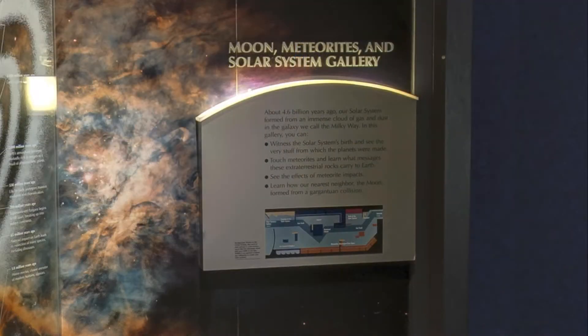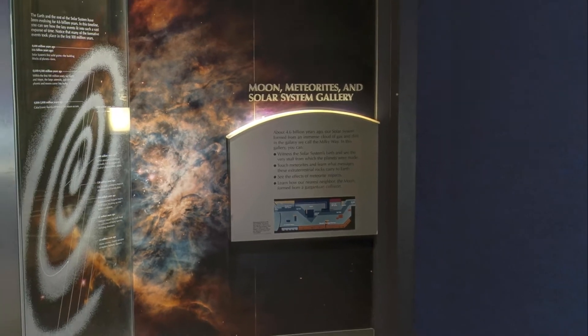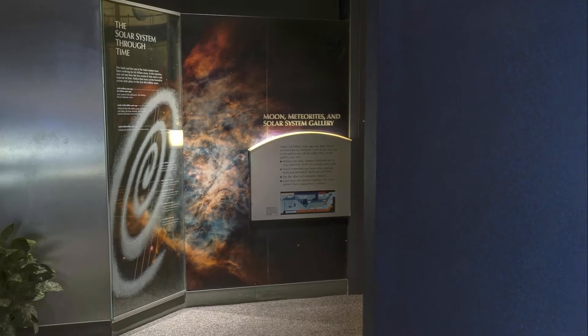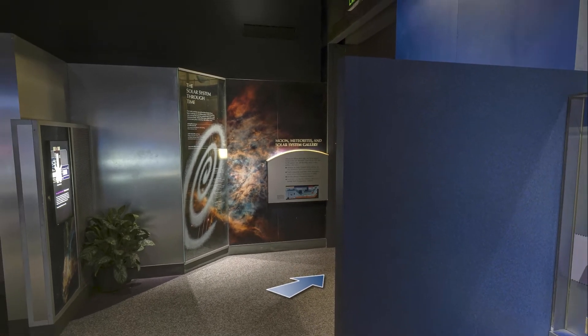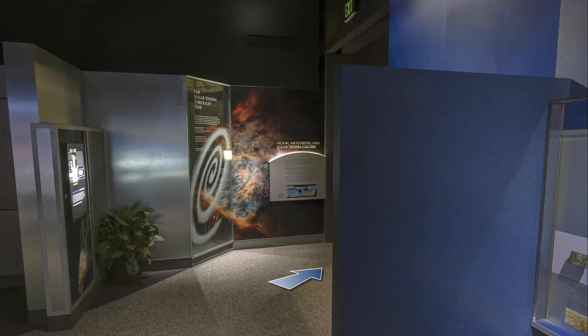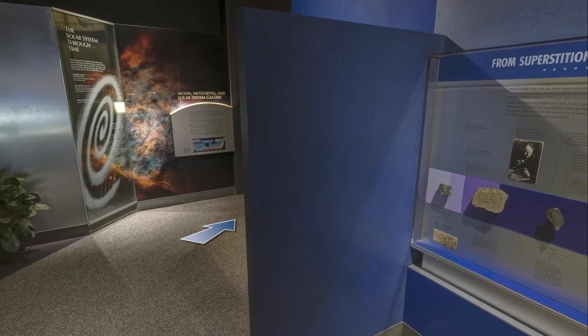The story of our planet began nearly 4.6 billion years ago with a giant cloud of gas and dust in the galaxy we call the Milky Way. As we enter the Moon, Meteorite, and Solar System Gallery, you can learn about the birth of our solar system and the formation of earth using evidence from meteorites, including the famous Allende meteorite.